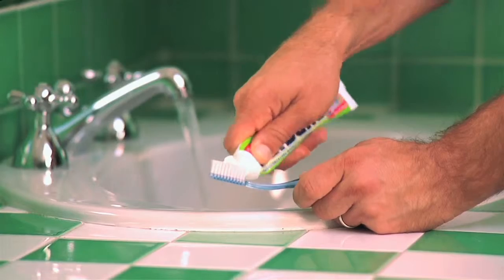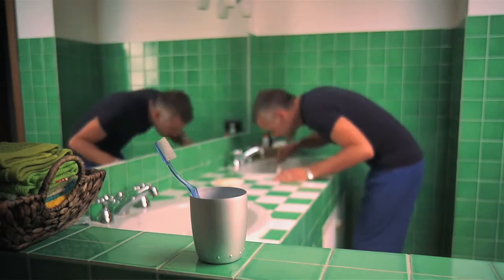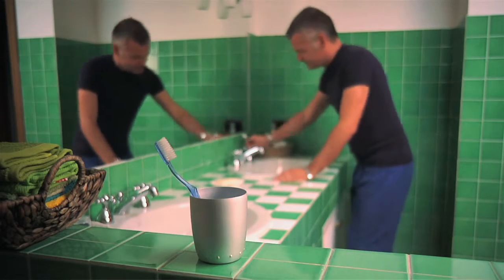Regular brushing and flossing can help prevent gum disease. But what can you do if you already have it? Not long ago, traditional gum surgery with deep cleaning and cut-and-stitch surgery was the only way to go. Unfortunately, it was painful, and recovery time was lengthy.